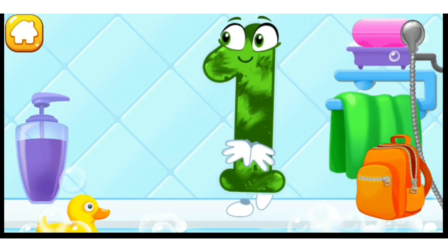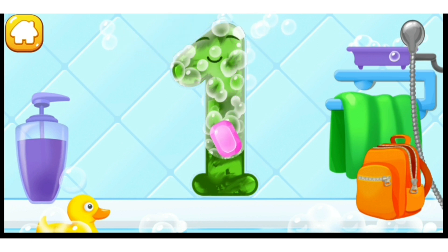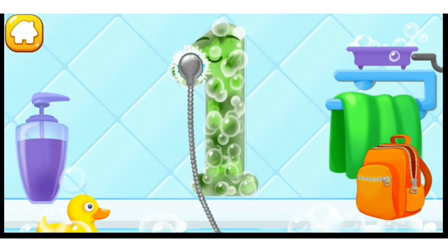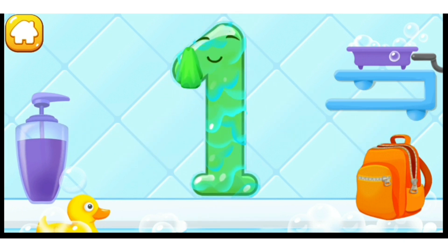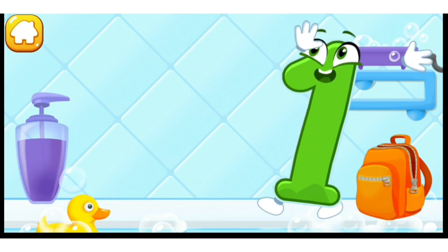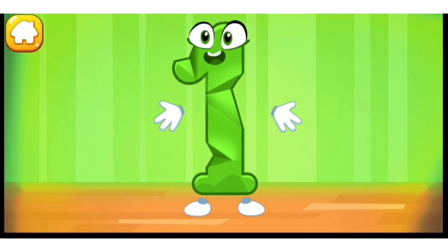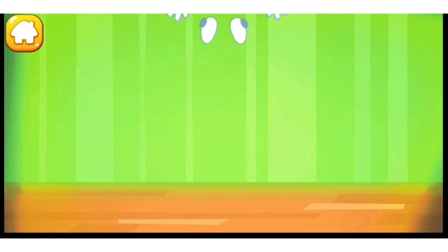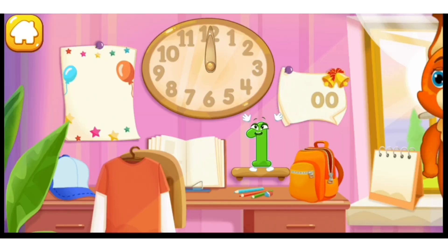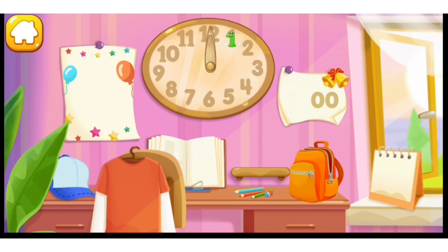Wash the number one. First, apply soap on a number. Wash away the soap with water. Wipe the figure with a towel. Like this. Iron the number one. Keep it up. Put the number one in its place. Thanks for the help.